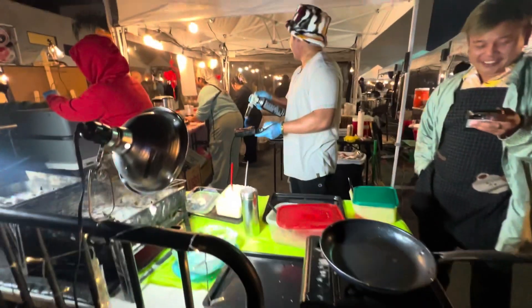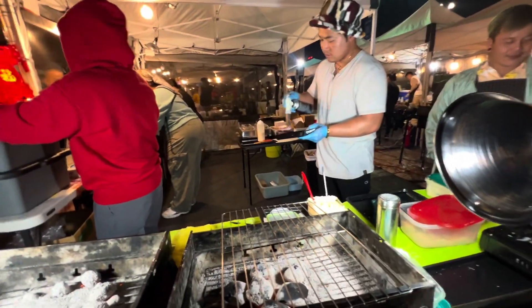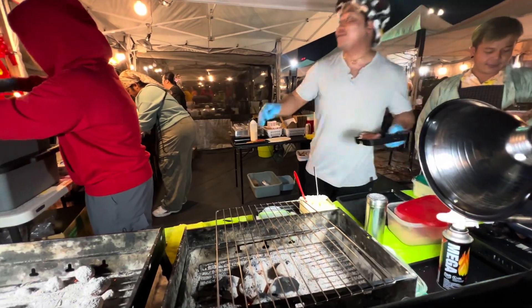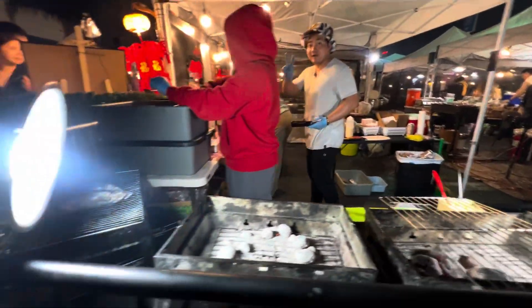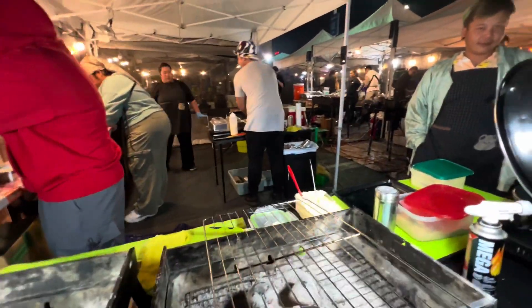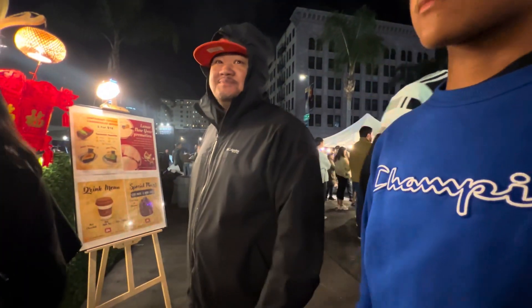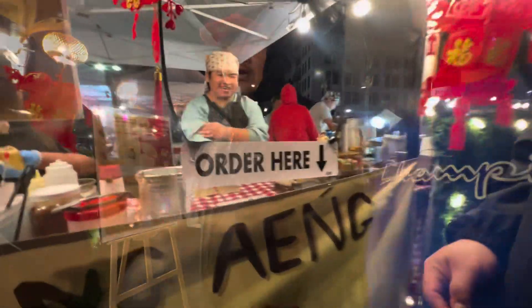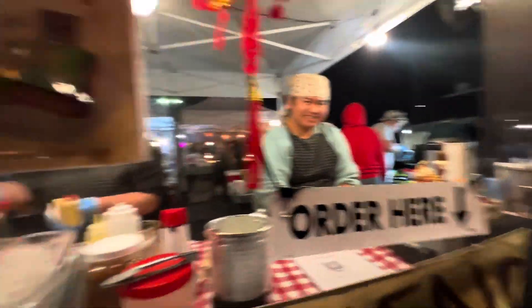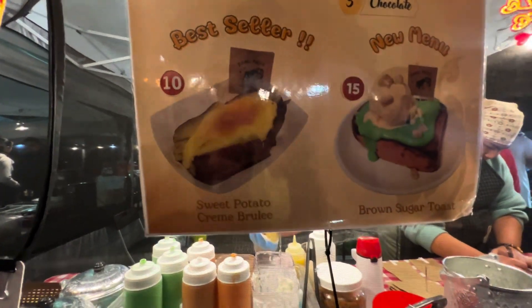Oh, I wanted to try this — this is the sweet potato, right? I'm not sure. We almost sold out, we only have one last one. I got one now. They already sold out — it's not really black. Can we try that last sweet potato?